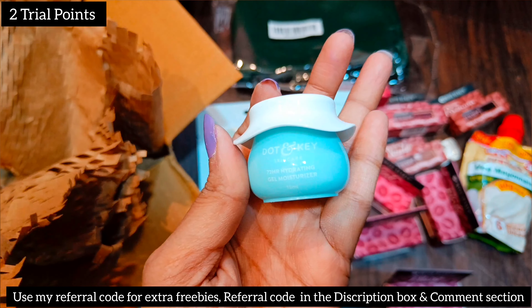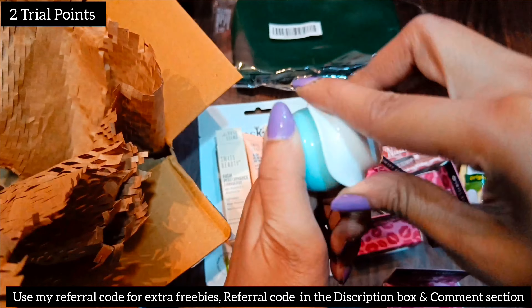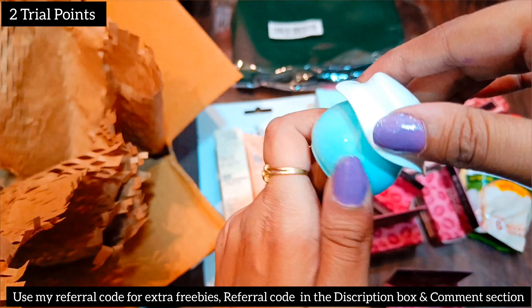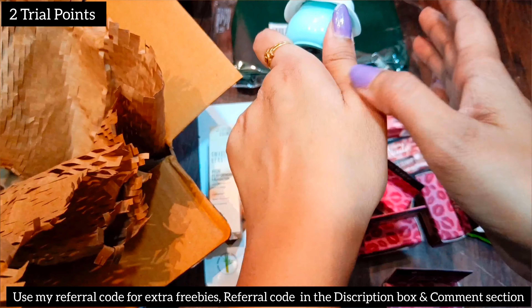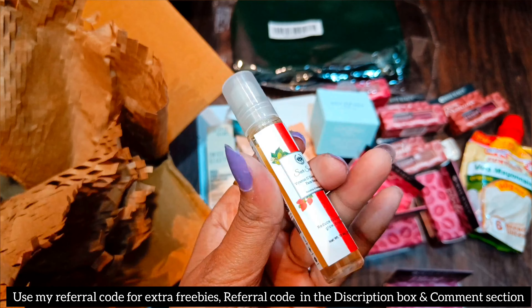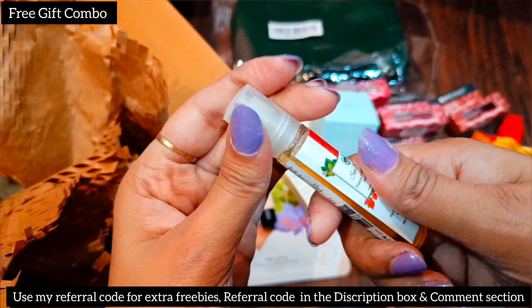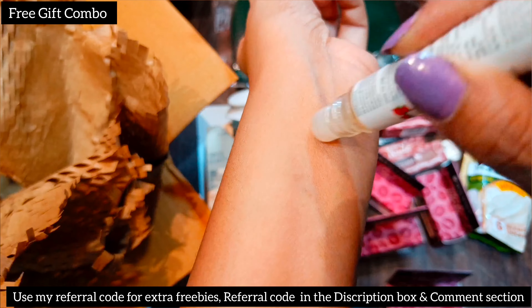Another product is the Dottin Keycut 72 Hours Hydration Gel, which I got for two trial points — this is my 5th or 6th purchase of this trial product. Next one is a Vitamin C serum from the brand Share Secret, which I got in the free combo. It absorbs very quickly, so it's quite good.